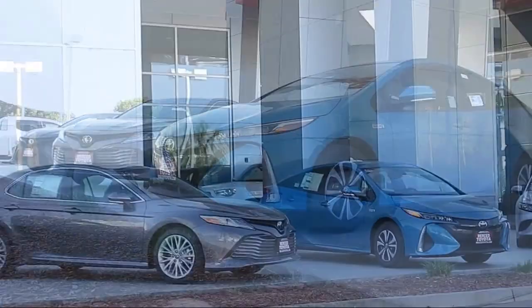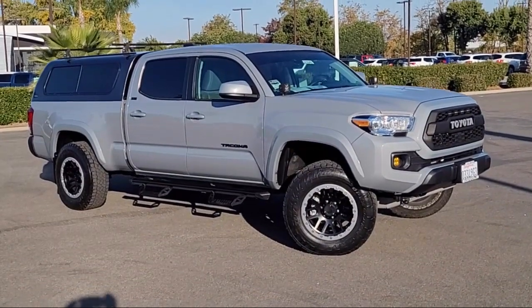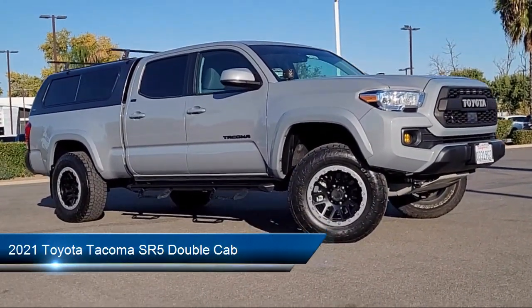Welcome to Merced Toyota, the Central Valley's premier Toyota dealership. Here's a look at another one of our great vehicles that comes equipped with Apple CarPlay and Android Auto.